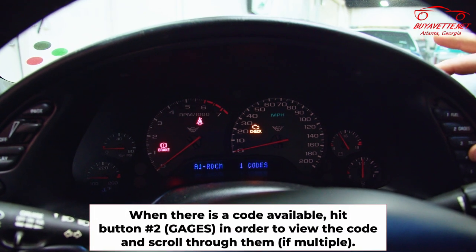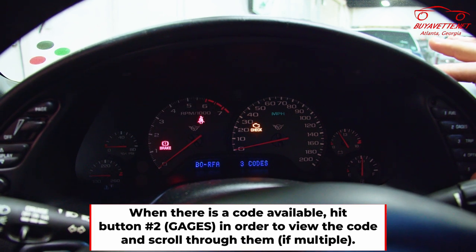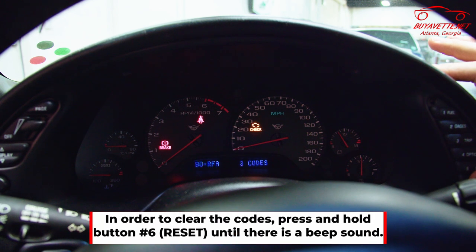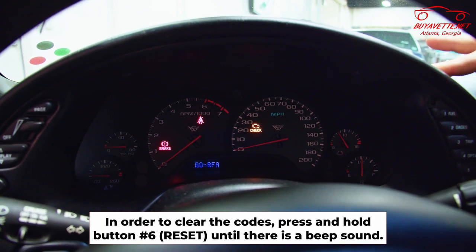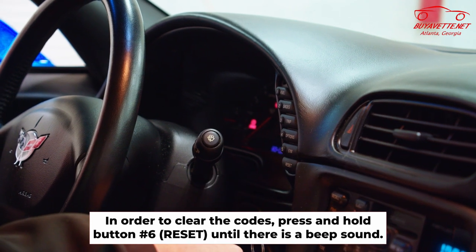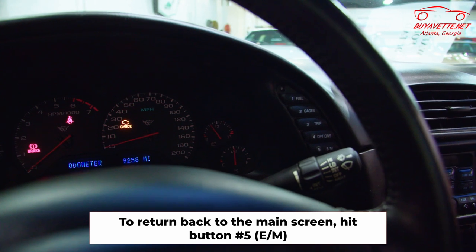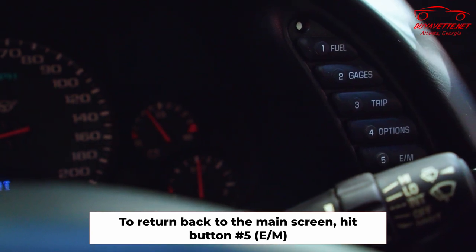As you're scrolling through, if you come to a screen that shows a code, hit the Gauges button and it'll display what the code is. If there's more than one code, hit the Gauges button again to scroll through. To clear the codes, press and hold the Reset button until it beeps — once it beeps, the codes are cleared. To return to the main screen, press your English/Metric button, which is button number five.